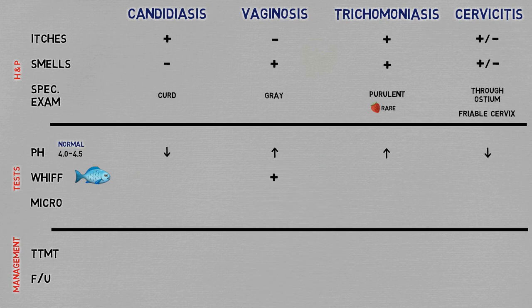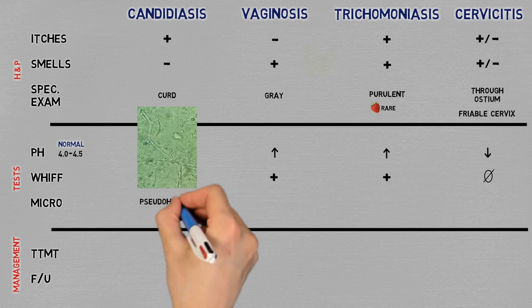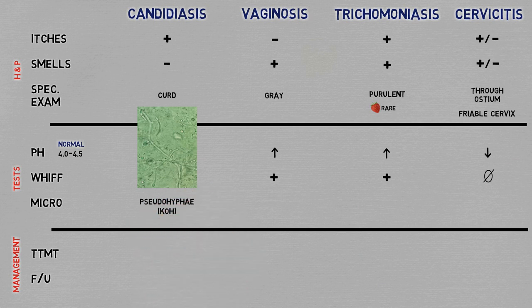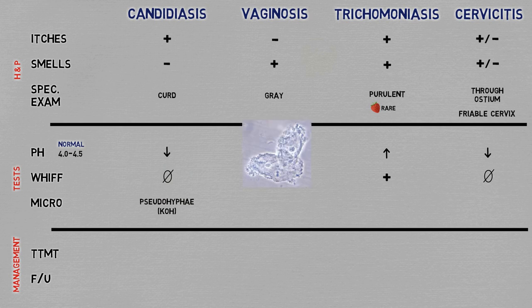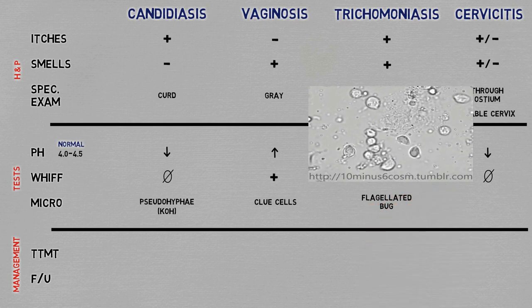The whiff test is positive in vaginosis and trichomoniasis, and negative on the rest. On microscopy, they each have a specific finding. In candidiasis, you can see the fungus itself, either as pseudohyphae or as yeast, which show up better if you add potassium hydroxide to the discharge before looking. In vaginosis, you see the clue cells, which are nothing but the normal epithelial cells of the vaginal wall full of bacteria stuck to them. In trichomoniasis, you can see the actual bug — a flagellated protozoan — moving around.